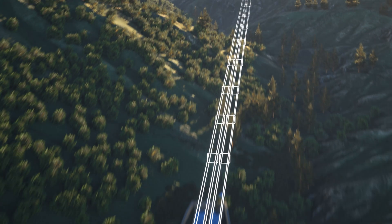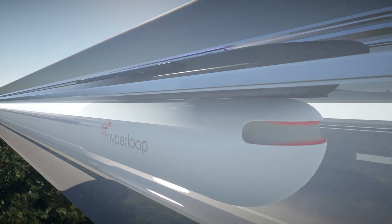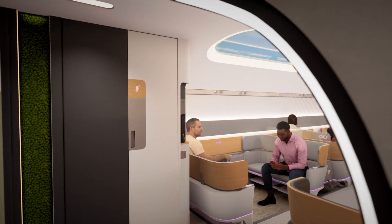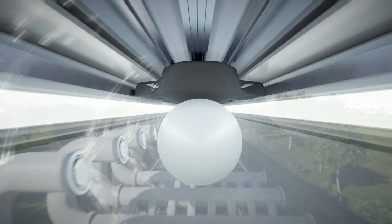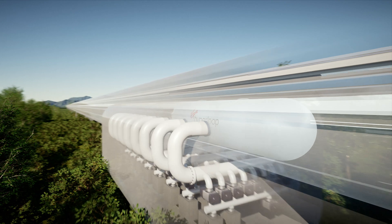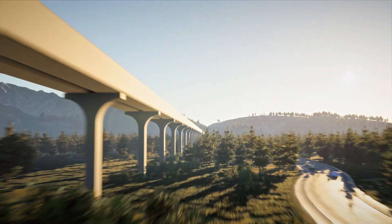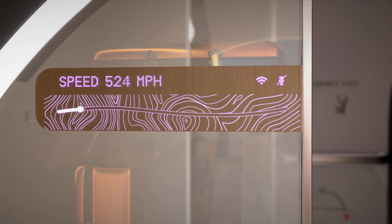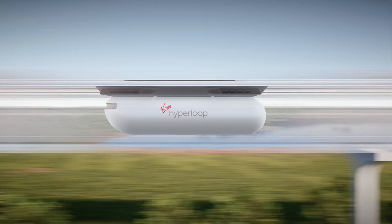Hyperloop is a new form of mass transportation that will set the standard for 21st century travel by connecting cities in minutes. It starts with a near-vacuum environment inside a tube, which enables high speeds and low power consumption by nearly eliminating aerodynamic drag. Inside that tube, battery-powered pods glide at speeds up to 670 miles per hour comfortably, safely, and quietly using proprietary magnetic levitation and propulsion.